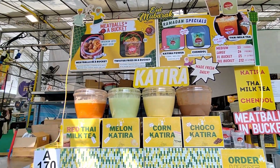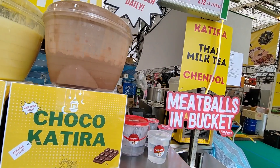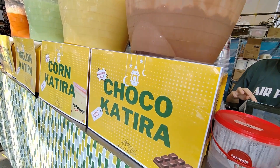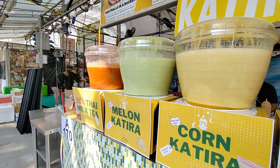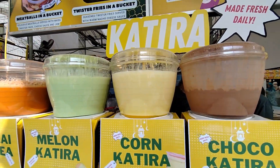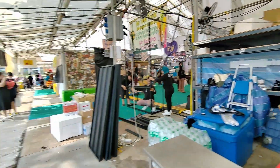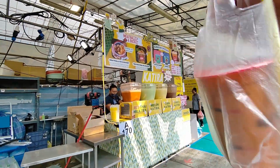Right now I'm going to get a drink — I'm going to try this red Thai milk tea. Can I have one medium red Thai milk tea? Okay, $2. So right now I'm getting this red Thai milk tea. I got my Thai milk tea from this store. Despite the hot weather today, hopefully this will cool me down.